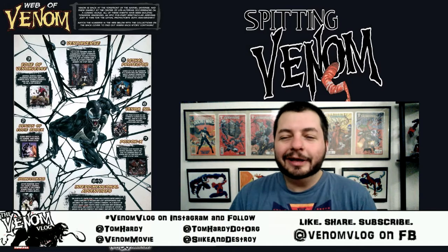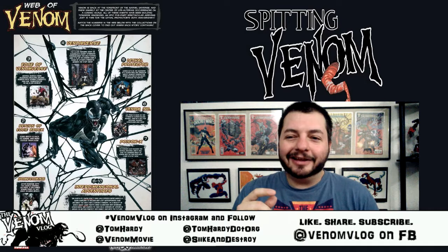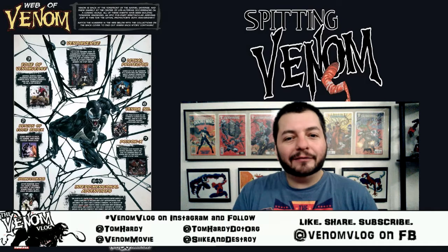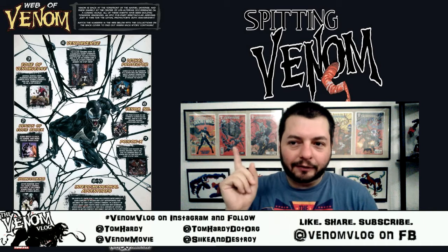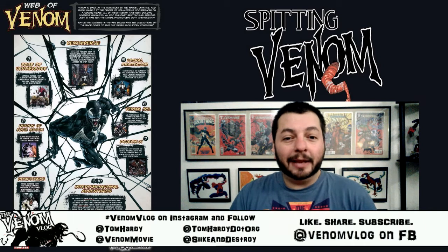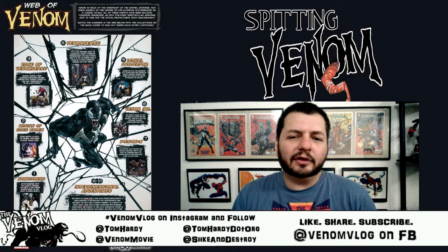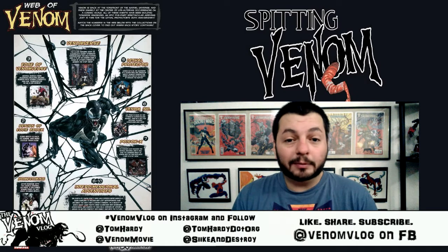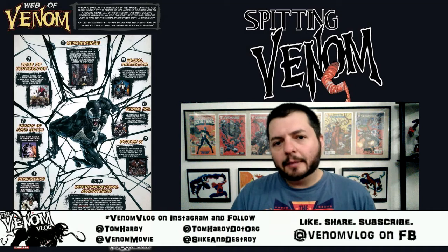Cullen Bunn did a really good job on Venomverse and I really love the art. I just friended that artist on Facebook — make sure you follow at Venom Vlog on Facebook, I just created the page. I'm going to try to buy a page of original art from his work down the line. He's also doing the Poison X mini-series coming up and Venomized, so I'm looking forward to seeing more from him. After Venomverse it goes back into the main Venom comic.